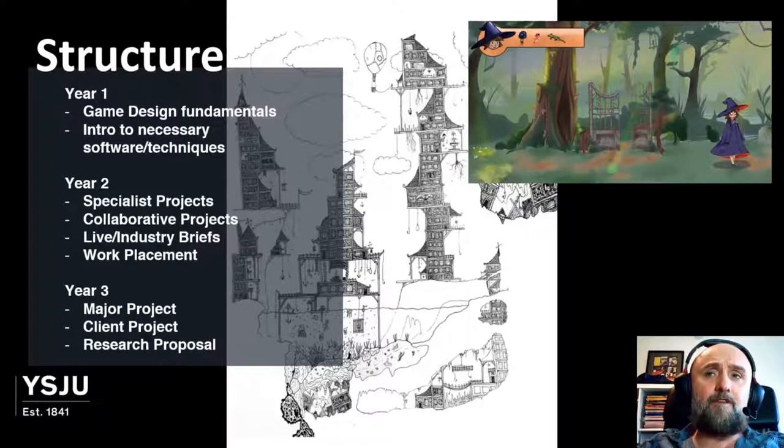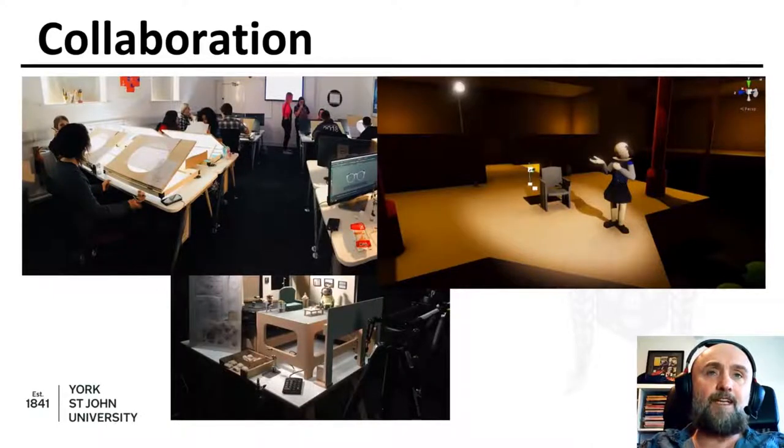In terms of course structure: in the first year you get an introduction to game design fundamentals, software, and techniques. In year two you collaborate with animators, focus more on your own specialisms, get live industry briefs from industry partners, and can secure a possible work placement during your second year. In year three you focus for the entire year on either a solo or team project, but it must be a published playable game. We stress throughout this course that you need to make things playable — that is how you will get a job in games.